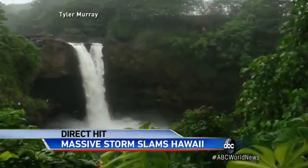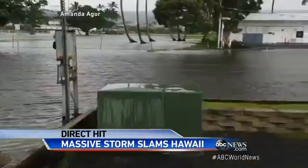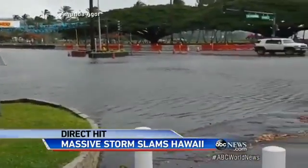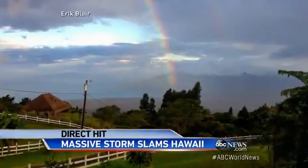Some areas were soaked with a foot of rain. This is Rainbow Falls yesterday — and here's what it looks like now. So much water, streets were flooded. As the storm moves east, world-famous Waikiki Beach is empty. But amid the damage, some beauty: a rainbow on the island of Maui.